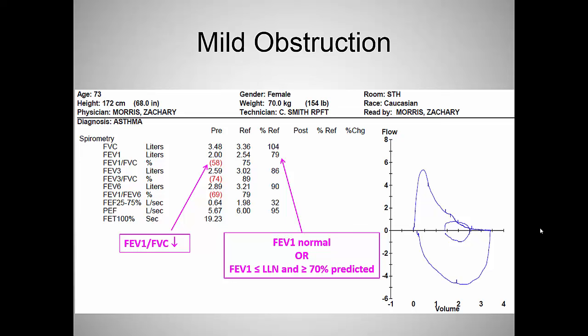Here's a patient example. The FEV1/FVC ratio is reduced. The lower limit of normal for a white female is about 9.6, so down to about 65.5 is within the confidence interval; this patient is clearly reduced at 58. The FEV1 is normal in black. Even if the FEV1 showed up in red but was still above 70% of predicted, we'd call it mild obstruction. Mild obstruction covers from just below the confidence interval all the way down to 70%.